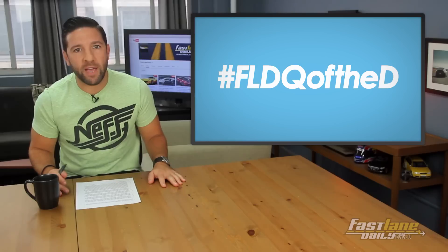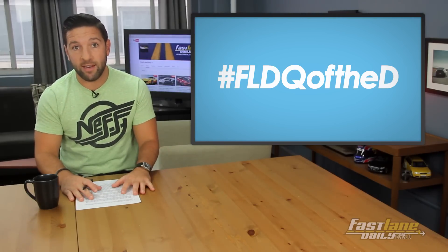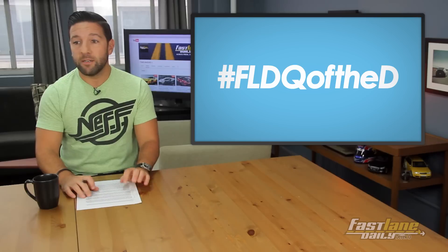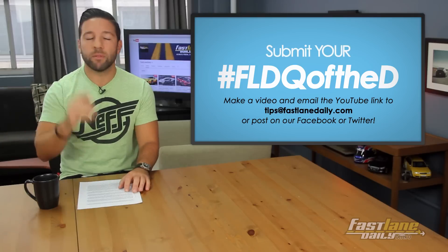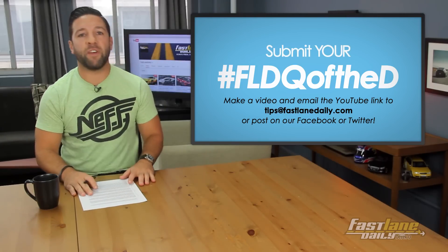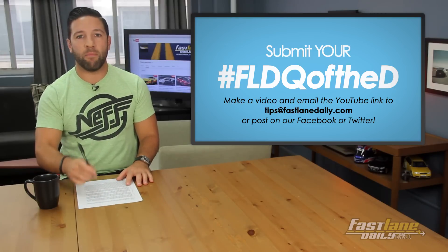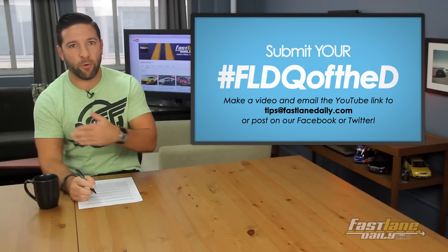So there you go, Dan. Thank you for the question. Weigh in yourself, guys, using hashtag FLDQ of the D. And you can send your own video in just like Dan did to tips at FastlaneDaily.com. We prefer a YouTube link — keep it to 30 to 45 seconds, and remember landscape mode.